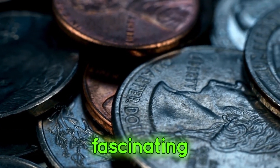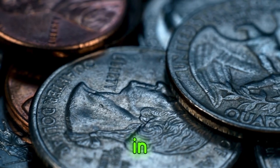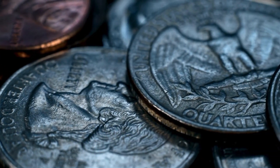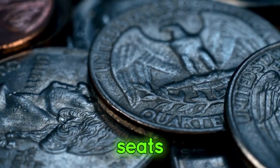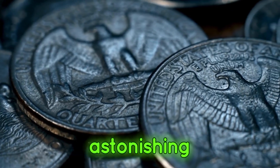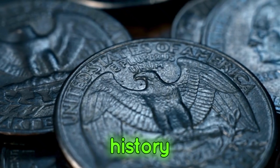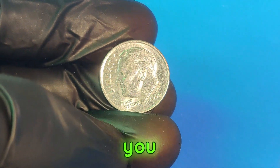Today, we're diving into the fascinating world of rare coins. Have you ever wondered if that dime in your pocket could be worth a fortune? Hold on to your seats, because we're talking about the 2004p dime that could be worth an astonishing $2.3 million. Let's explore its history, what makes it so valuable, and how you might spot one.